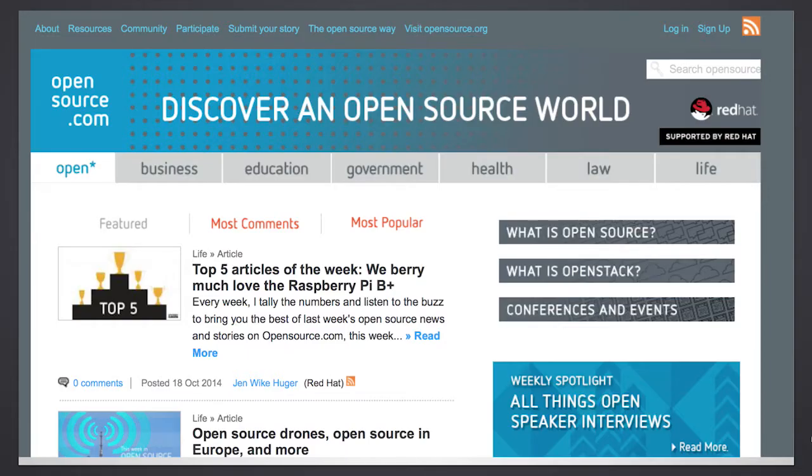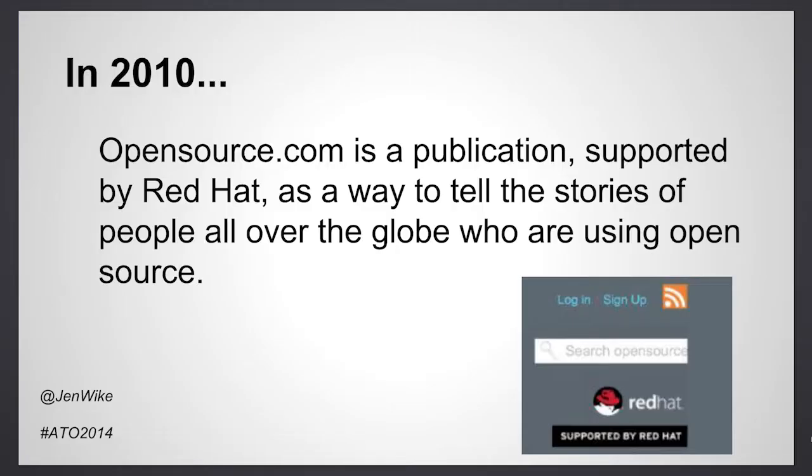First, I want to start out with just a little shot of our home page — it was up a little bit ago — just to get an idea of what the site looks like if you haven't seen it before. A little bit of history: in 2010 OpenSource.com got started as a platform supported by Red Hat as a way to tell the stories of people all over the world who are using open source.